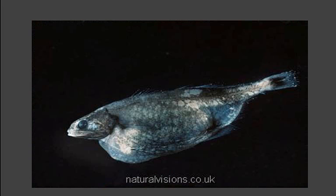The swallower is known for its ability to swallow a fish up to three times its size. It accomplishes this by using its highly stretchable jaw and stomach.